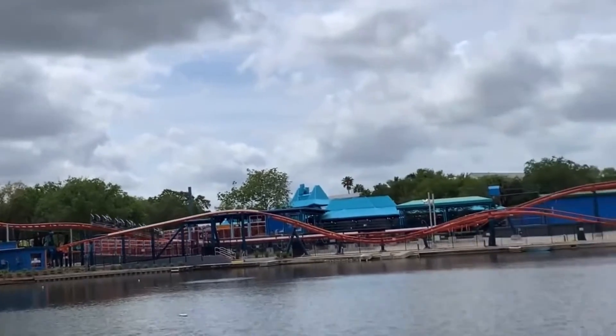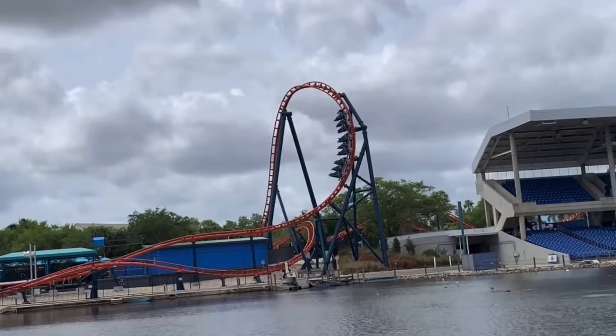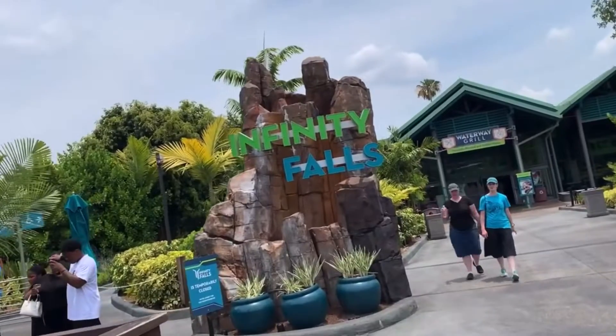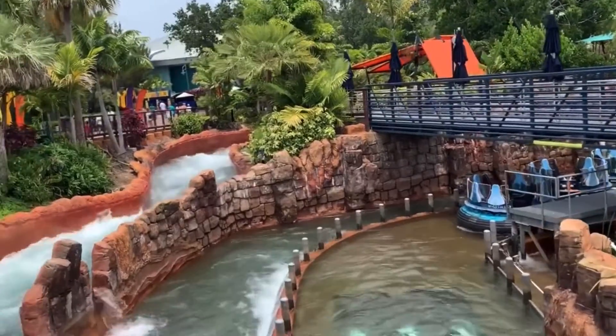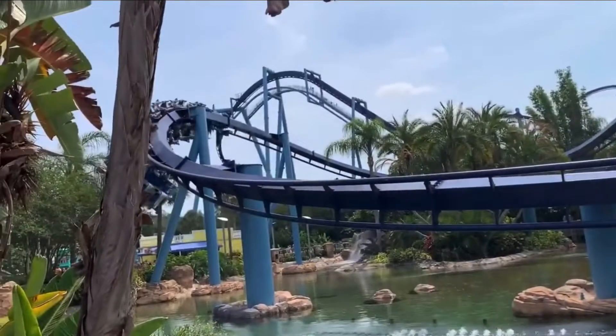SeaWorld Orlando is an amusement park located in Orlando, Florida, right close to Walt Disney World and Universal Orlando. This park is mainly known for their animal encounters, but has been moving forward over the years into adding more roller coasters into their park. And in today's video, I'll be sharing with you my top 5 roller coasters at SeaWorld Orlando.